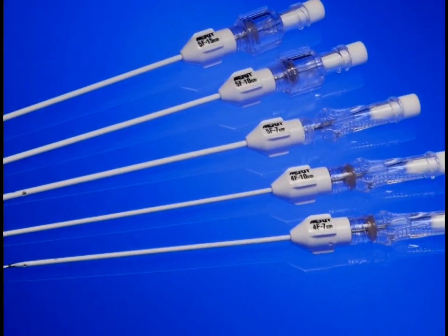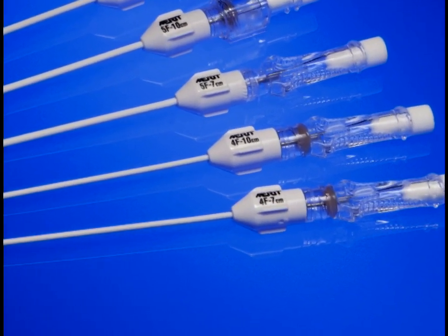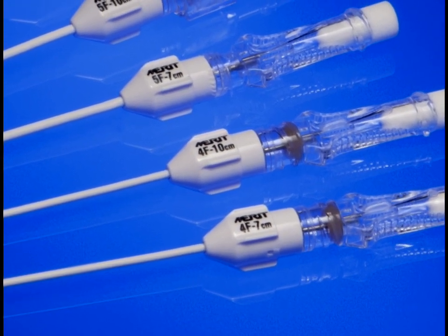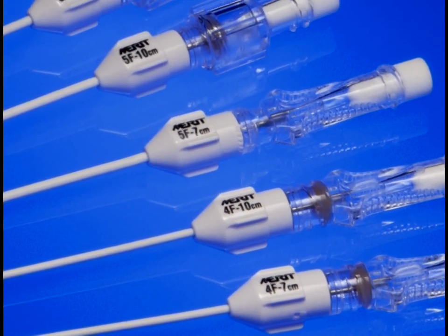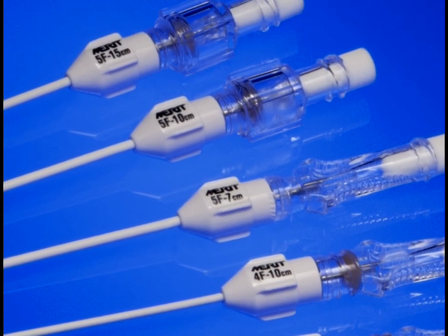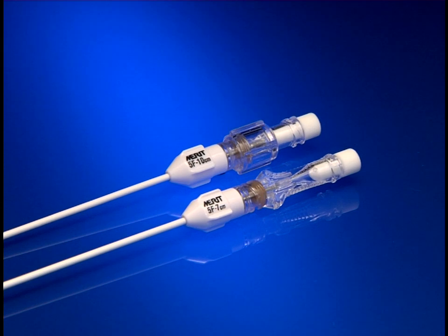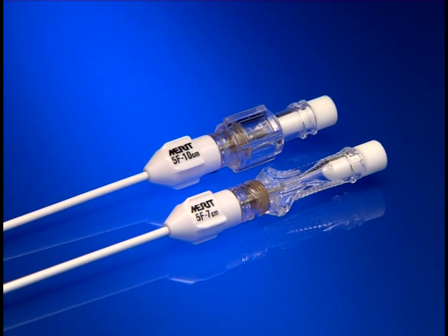To provide the flexibility of options, the valved one-step centesis catheters are available in four French seven and ten centimeter lengths, as well as five French seven, ten, and fifteen centimeter lengths. All sizes are available with either a slip fit or a fixed male lure.